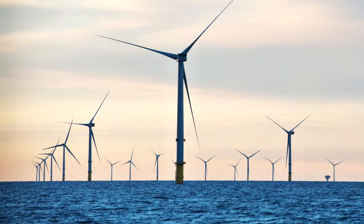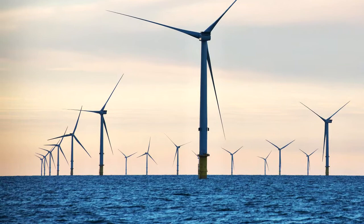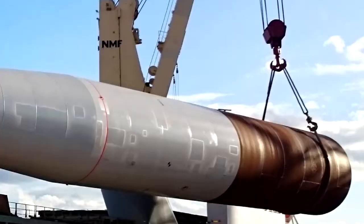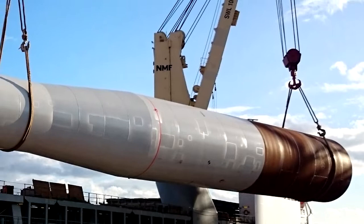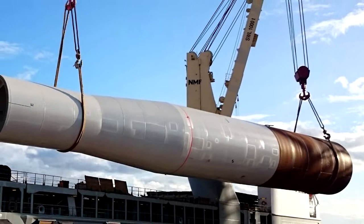The turbine blades, nacelles and tower sections were prepared for offshore installation at Able Seaton Port on Teesside. As a result of investment triggered by Triton Knoll, the infrastructure at the port has been developed by Able UK for use as a turbine assembly and installation facility for the first time.